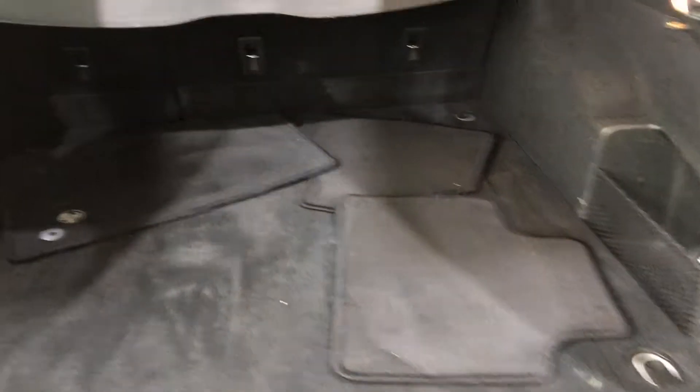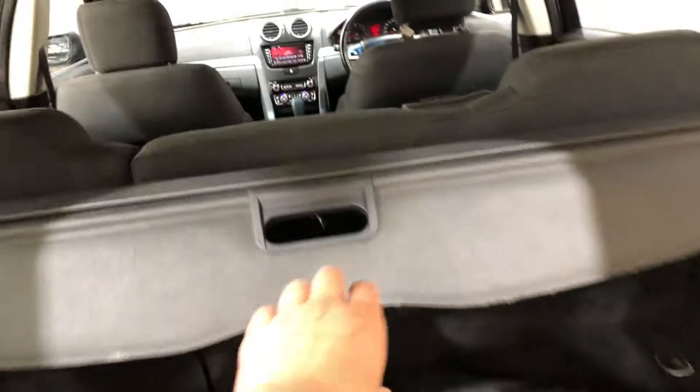The car does come with genuine floor mats, and also a cargo blind just so you can hide all your private stuff away from other people.